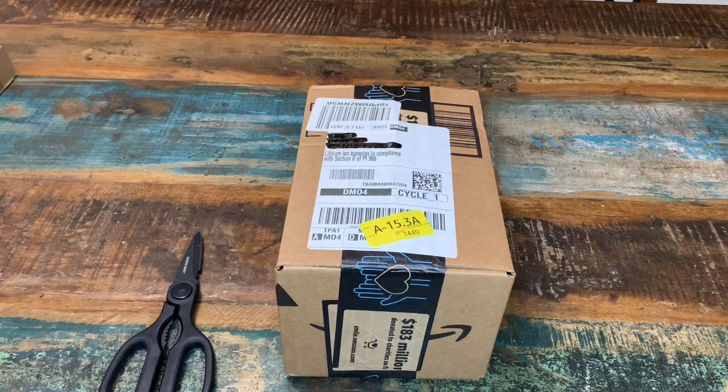Hey guys, Doc Willard here. Going to do an unboxing of a replacement Bluetooth headset that I had to pick up, and we're going to discuss the price, where you can get it, the features, the pros, the cons, and if it's recommended or not.